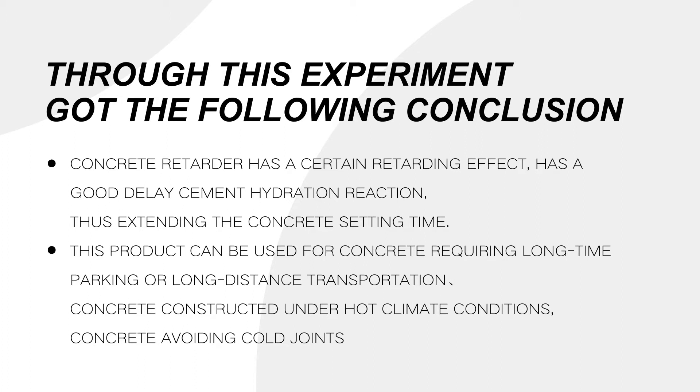This product can be used for concrete requiring long-time parking or long-distance transportation, concrete constructed under hot climate conditions, and concrete avoiding cold joints.